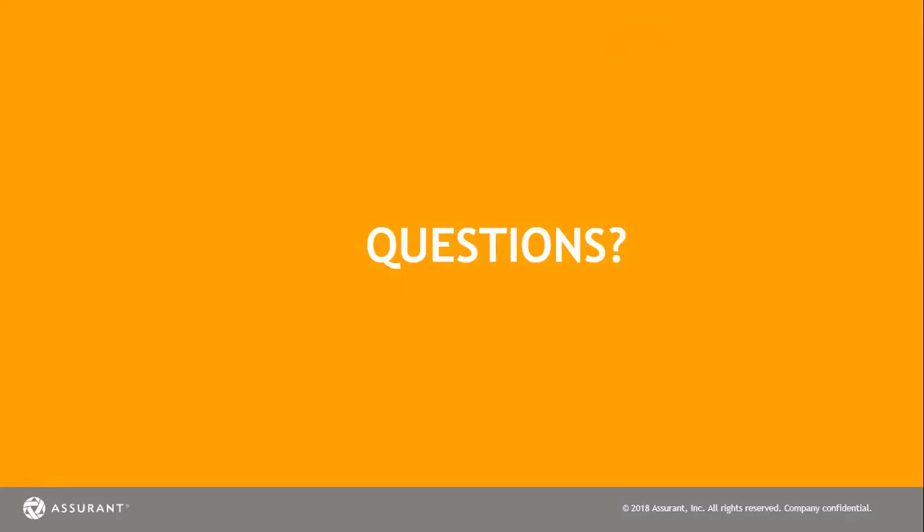If you have any further questions, you may contact me at area code 561-254-8121 or email me at ann.fangfish@assurant.com.